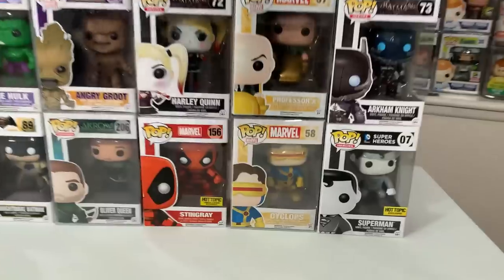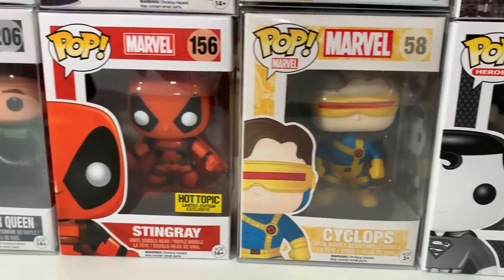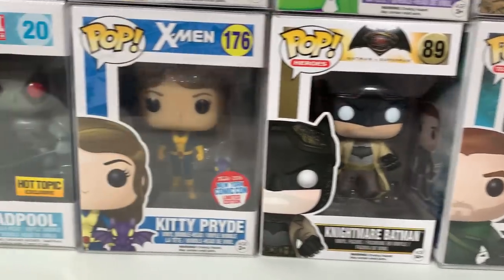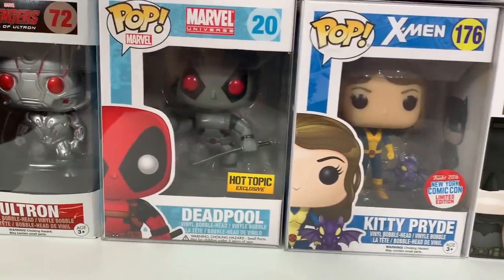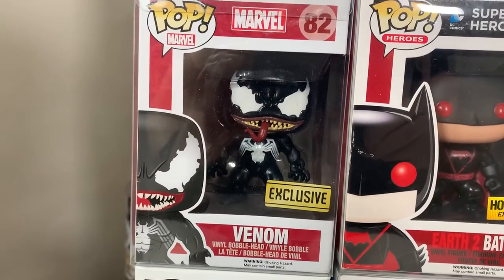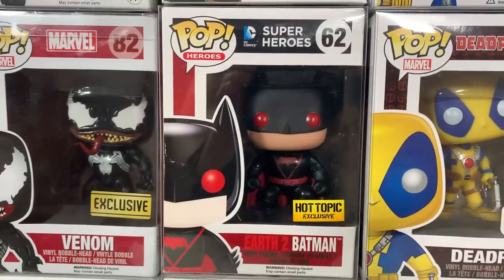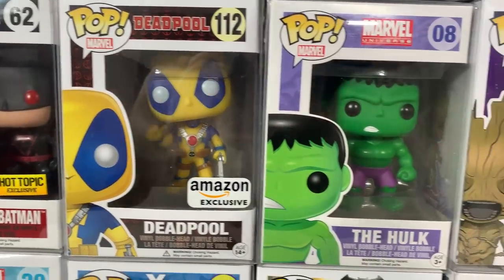Here is bucket number one starting off with the Hot Topic black and white Superman. We have Cyclops from the original X-Men wave. We have Stingray. Oliver Queen from the Arrow show. Nightmare Batman. Then we have Kitty Pryde with the New York Comic Con 2016 con sticker. We have the X-Force Deadpool and then Ultron from Avengers Age of Ultron. Coming up we have the Walgreens exclusive Venom Earth to Batman. Then we have the yellow thumbs up Deadpool which was an Amazon exclusive.